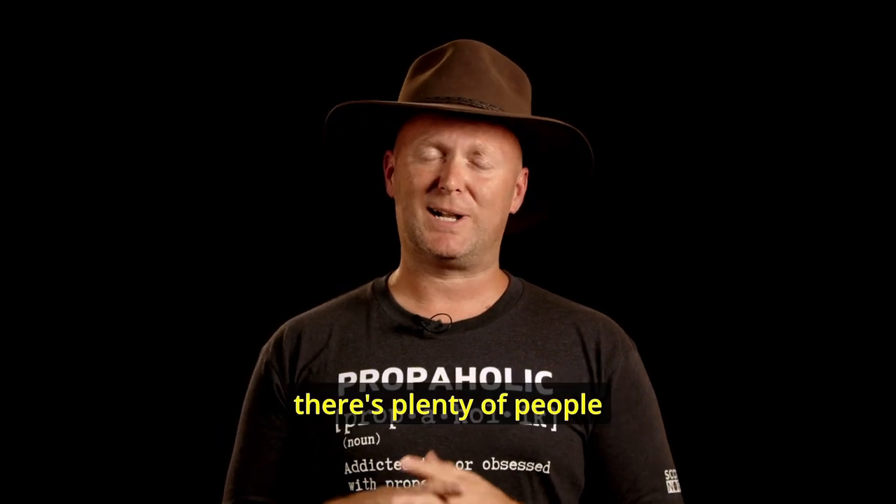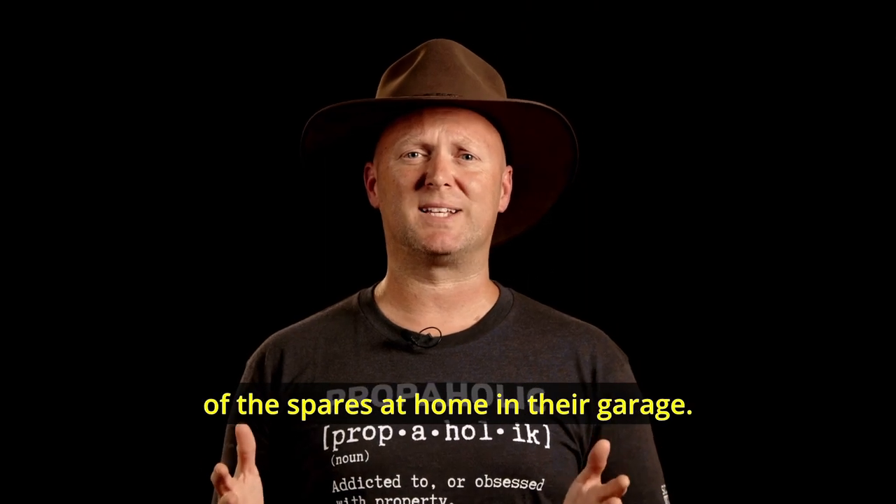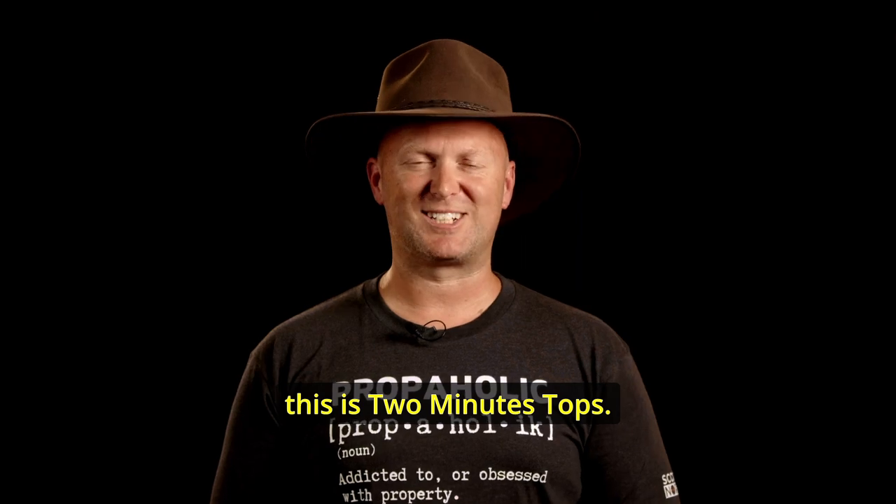And if you have multiple properties, there are plenty of people that use the same colour schemes everywhere they go because they've got a stash of spares at home in their garage. Keep those things in mind — it makes things more efficient, more appealing, and ultimately more profitable for you. I'm Scotty North and this is Two Minutes Tops.